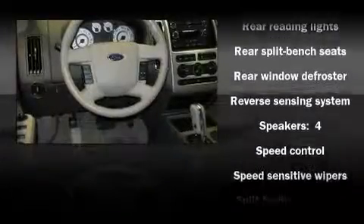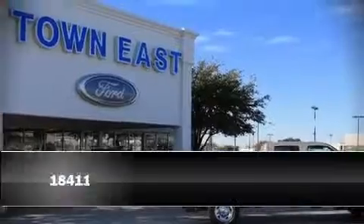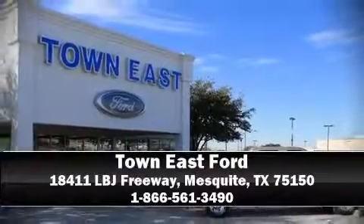Ford ensures the safety and security of its passengers with equipment such as dual front impact airbags, head curtain airbags, traction control, and four-wheel disc brakes with ABS. Rely on side curtain airbags during rollover collisions to protect both you and your passengers. Please don't hesitate to give us a call.